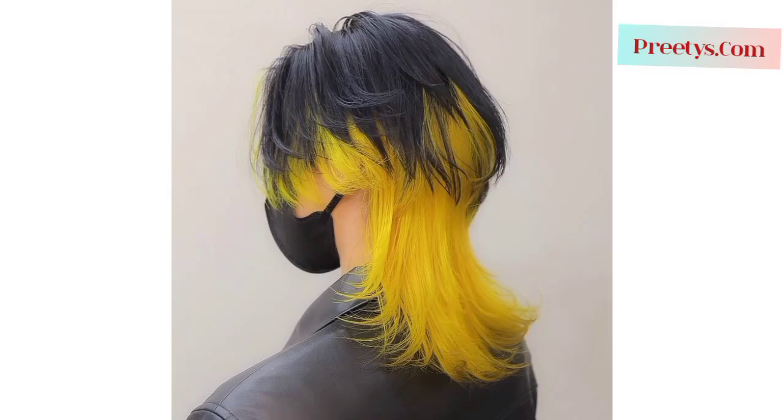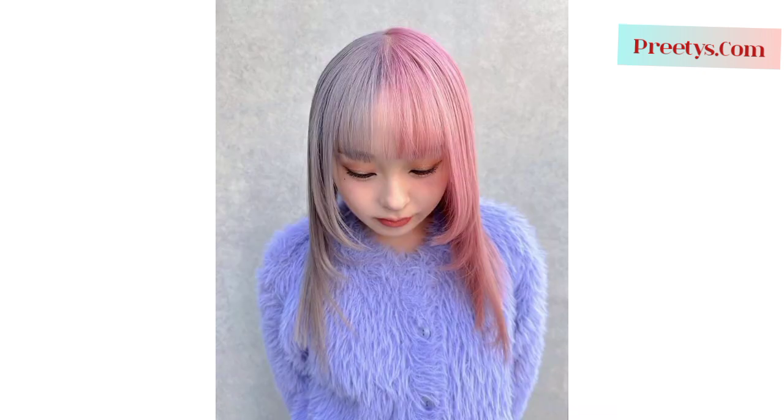Assalamualaikum everyone, welcome to my YouTube channel. I am providing the most decent and fabulous designs of ladies wolf haircut ideas. These are the most unique and trendy. The ladies wolf haircut refers to a hairstyle characterized by layered, tousled, and textured short hair, often inspired by the natural and free-spirited look of a wolf's mane. Here are beautiful and amazing designs of short wolf haircuts for women.